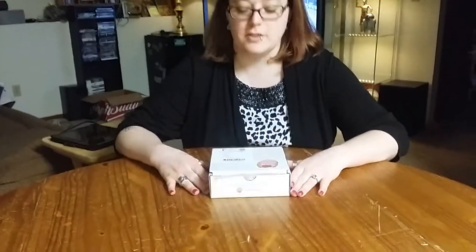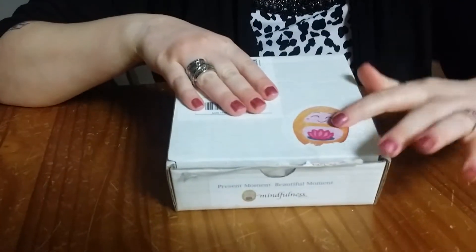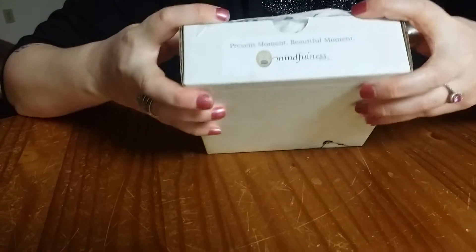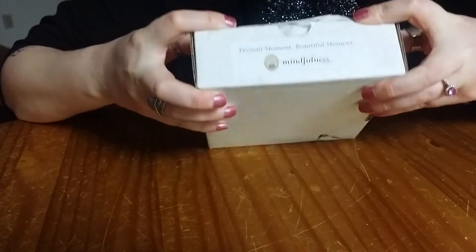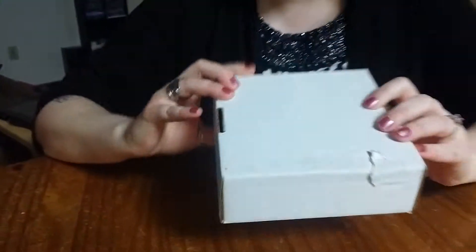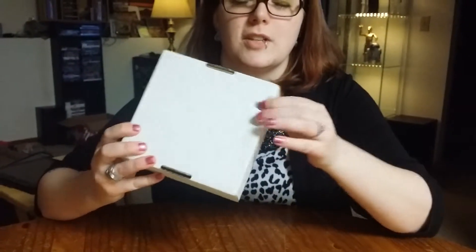Hi guys! It is February 16th, 2016 and I just received my first mindfulness box. It came with a sticker on it. I already undid the tape so I could open it up. On the front it says: present moment, beautiful moment, mindfulness. The packaging did have a big tear in it, which was a little unfortunate. So let's open her up.